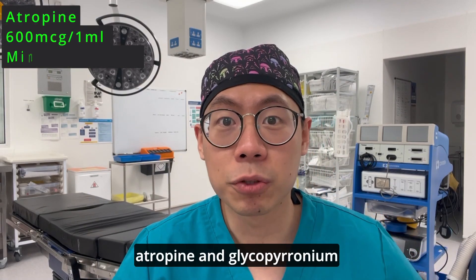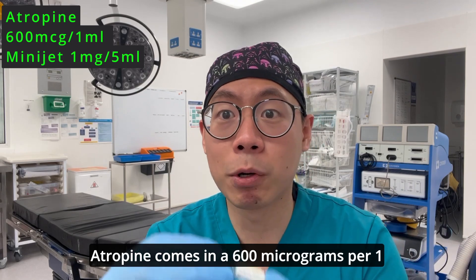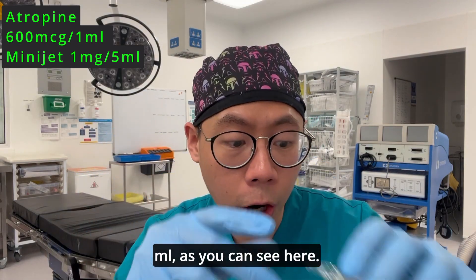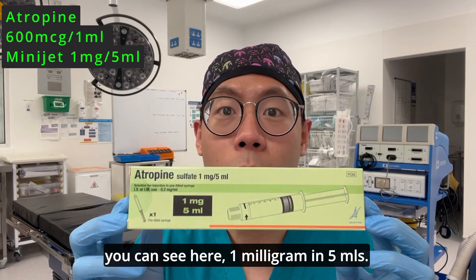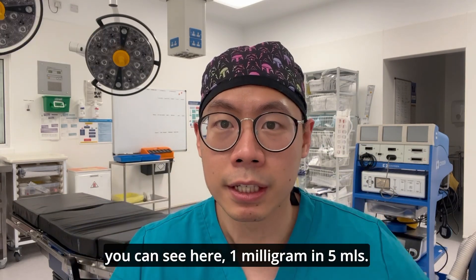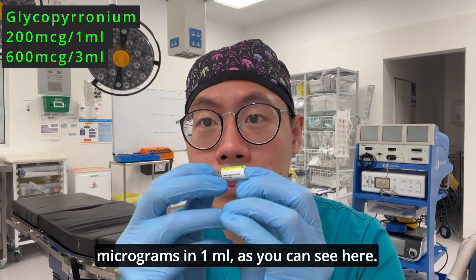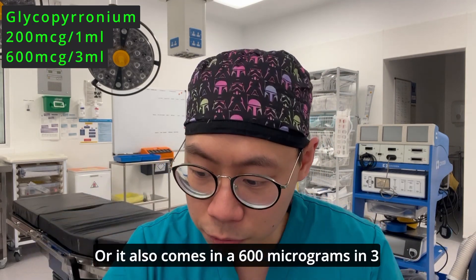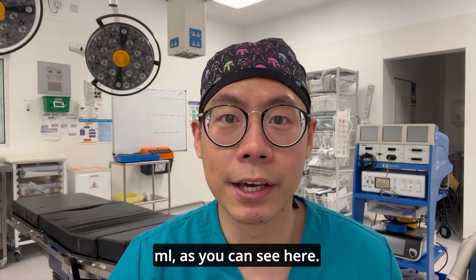Atropine comes in a 600 micrograms per 1ml vial, as you can see here, or it can also be found in a mini-jet — 1 milligram in 5mls. Glycopyrronium comes in a 200 micrograms in 1ml vial, as you can see here, or it also comes in a 600 microgram in 3ml vial, as you can see here.